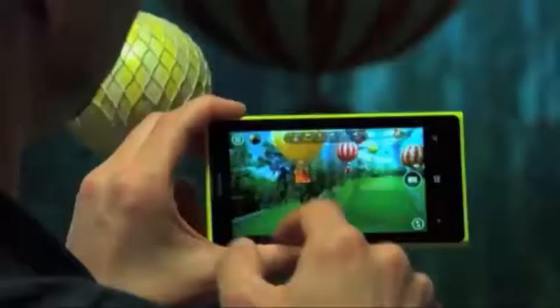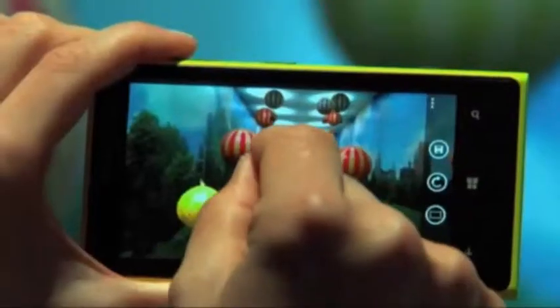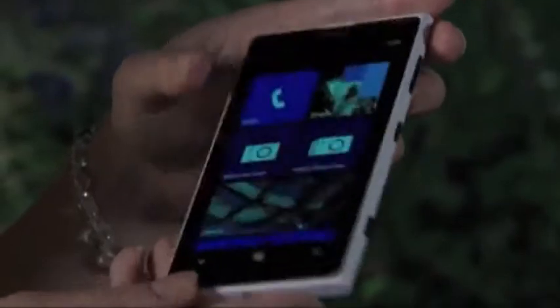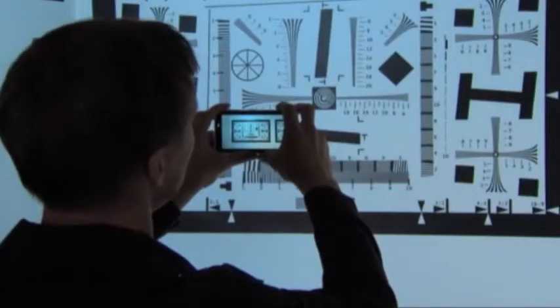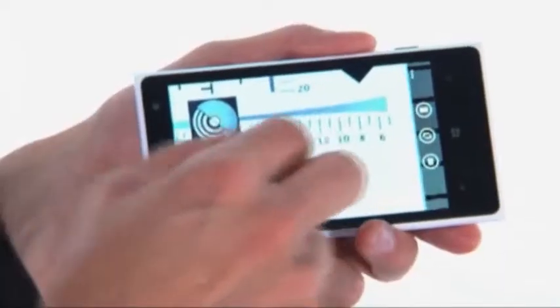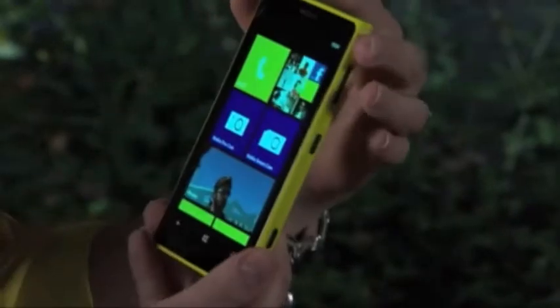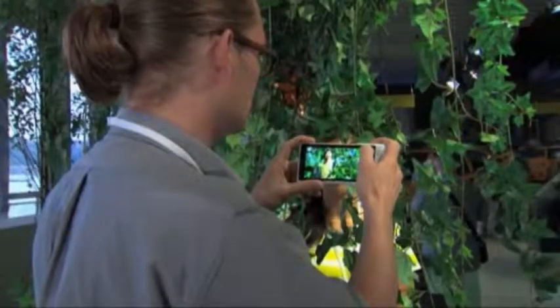Before we leave, I wanted to share a perspective from a famous American photographer, a man by the name of Ansel Adams. He said, 'The single most important component of a camera is the 12 inches behind the camera.' In other words, it's all of you — you, the photographer. You are each the most important part of the Lumia 1020.